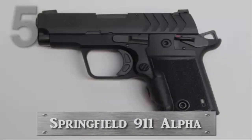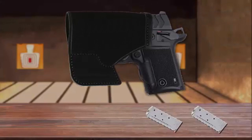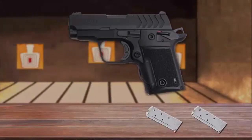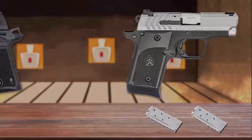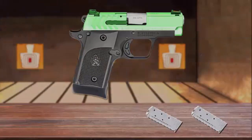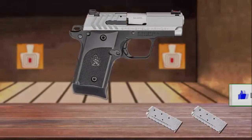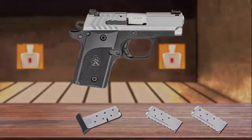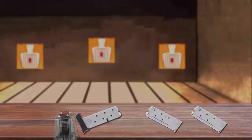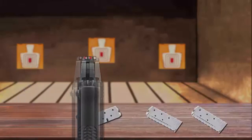Number 5 is the Springfield 911 Alpha. The Springfield 911 Alpha is a pocket pistol that fits in your hand and shoots with the familiarity of the legendary 1911 platform. The Springfield Armory 911 Alpha features a beveled and chamfered steel slide. An optimized frame-to-slide-to-trigger-guard relationship creates a uniquely comfortable, intuitive, and accurate shooting experience for a pistol of its size.